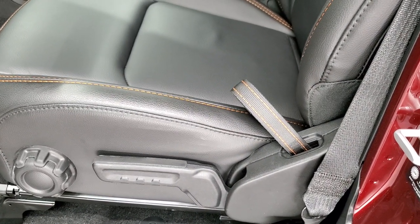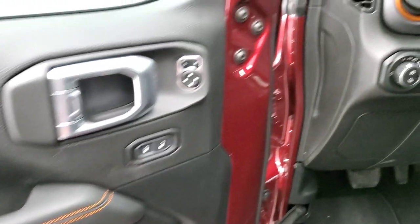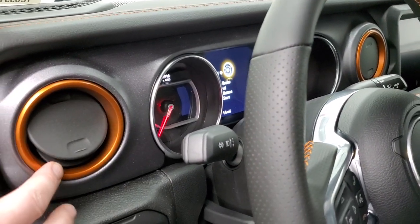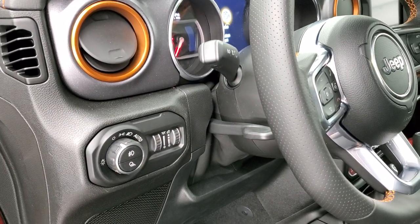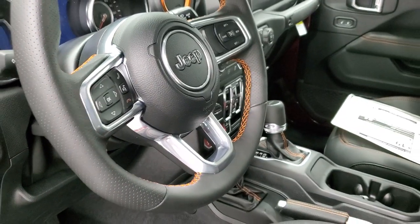Driver seat height adjuster, lumbar, power windows, power locks, power mirrors, orange stitching on the door, orange stitching on the dash trim. You get the orange bezels around the air vents. Auto headlamps, tilt and telescopic steering wheel, and the orange stitching on the steering wheel.